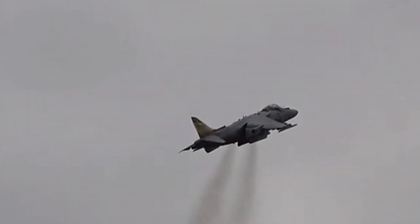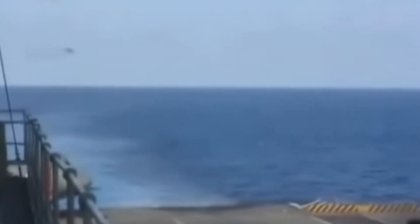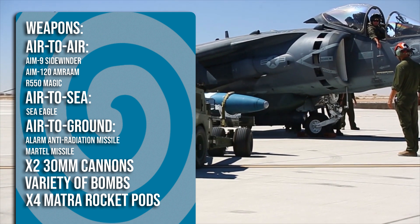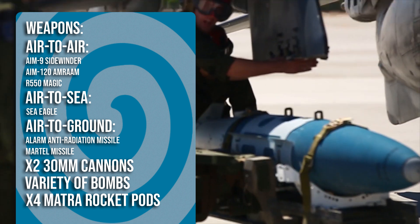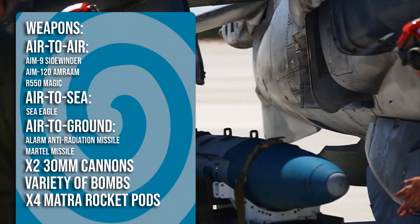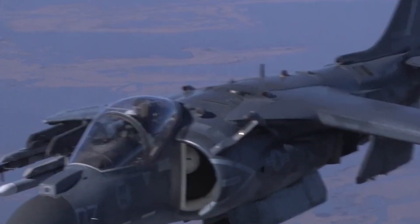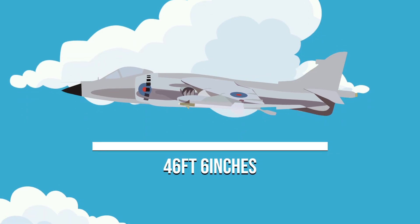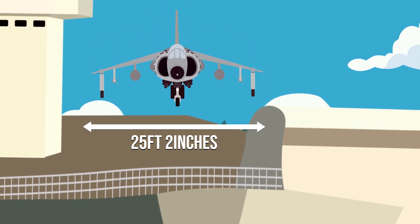Unlike the other aircraft in this video, the Harrier was not supersonic. The V/STOL jet topped out at a reported 711 miles per hour due to its single Rolls-Royce Pegasus vectored thrust turbofan engine. The Harrier could be armed with a range of air-to-air, air-to-ground, and air-to-ship missiles while also carrying unguided bombs, and was equipped with two 30mm Aden cannons each featuring 130 rounds of ammunition. It measured 46 feet 6 inches in length with a wingspan of 25 feet 2 inches.